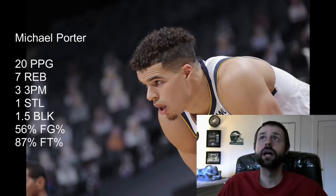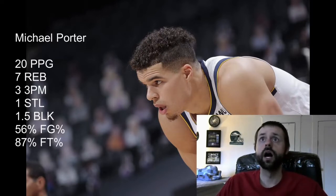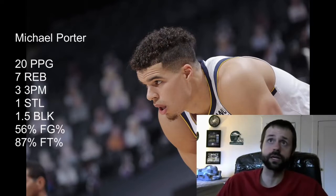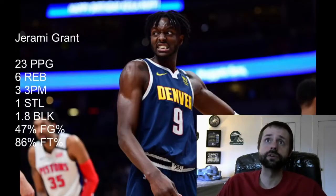You could probably sell him for someone like a Devin Booker, Donovan Mitchell, maybe even a Jimmy Butler. If you are okay with taking the stock down, you might even be able to get Pascal Siakam and another player for Michael Porter Jr. if you're just afraid of the injury risk. Next up on my list is Jerami Grant.